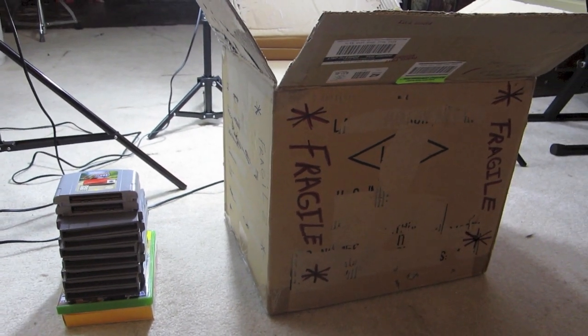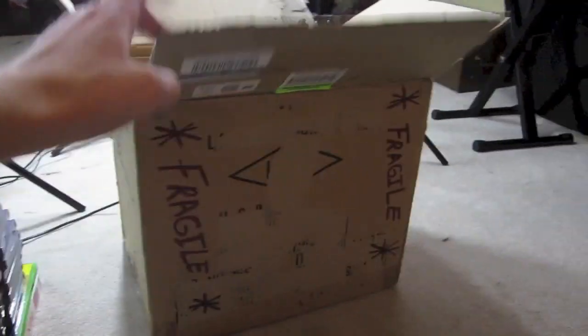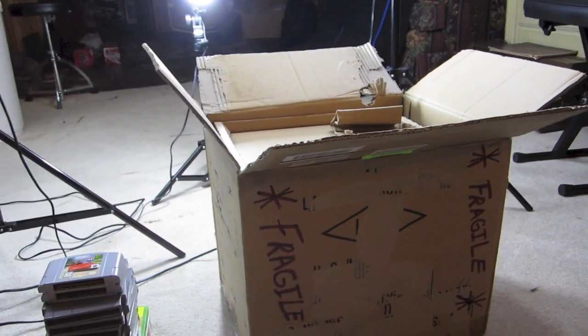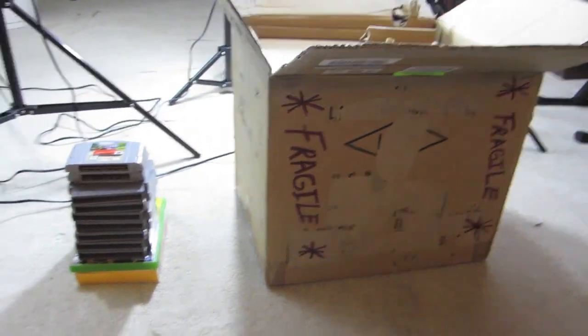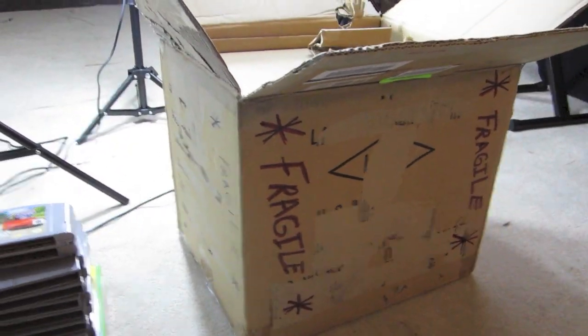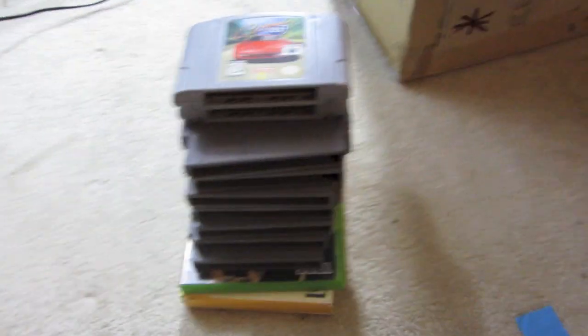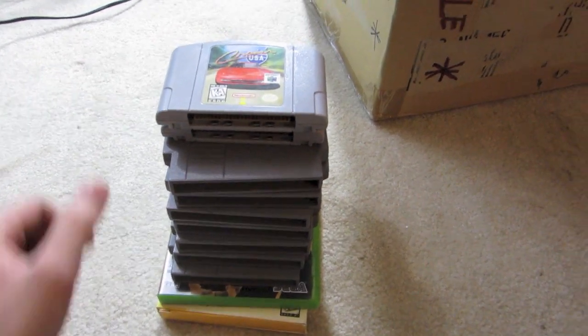Alright guys, so I got a couple pickups today. Oh, that little stack right there. And then I came home to my Vectrex that I got in the mail. I just opened it up to block out the address, so I haven't actually seen anything in the box yet — I'll show that to you. I'm about to go through my pickups real quick. I got all of this for just sub $50, which is pretty fair overall.